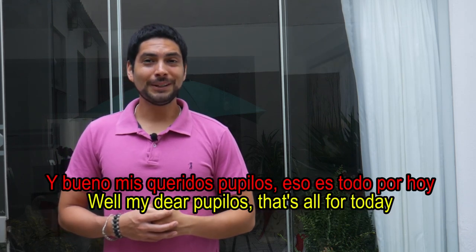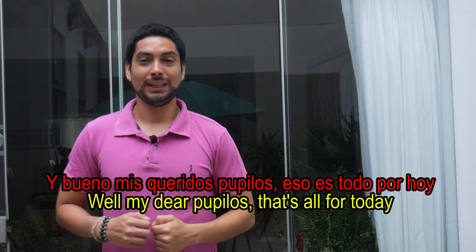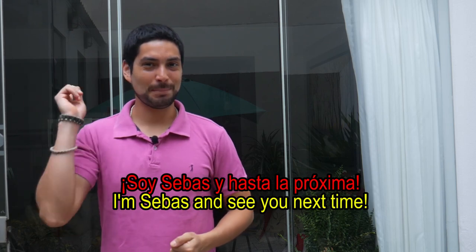Y bueno, mis queridos pupilos, eso es todo por hoy. If you have any question, opinion, or recommendation, please go ahead and put your comments below. And if you like this video, thumb up and subscribe. Soy Sebas y hasta la próxima.